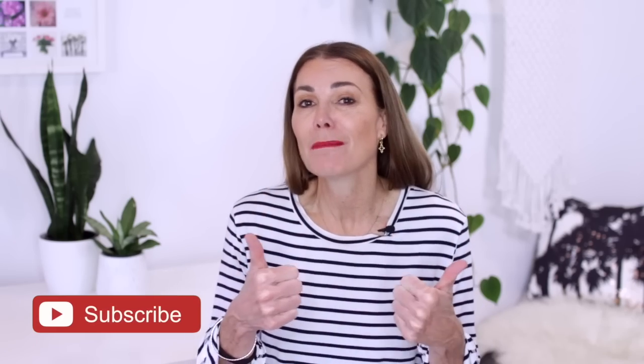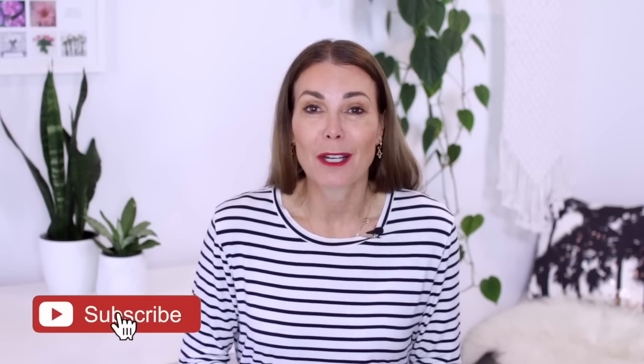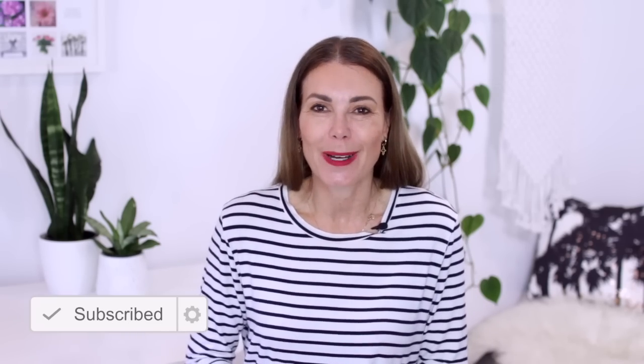That's it from me today. I hope you enjoyed this video — I had so much fun putting it together. If you did like it, I would love you to give this video a thumbs up, please subscribe to my channel for more, and I'll catch you in the next one.